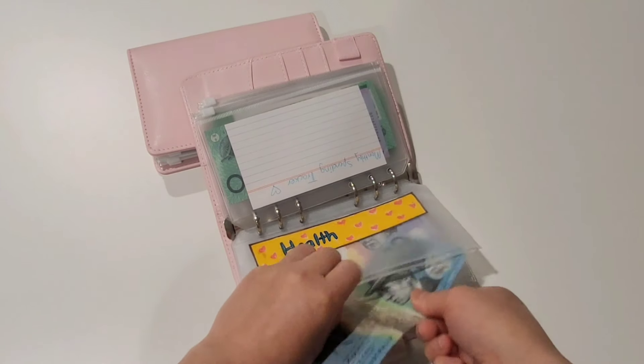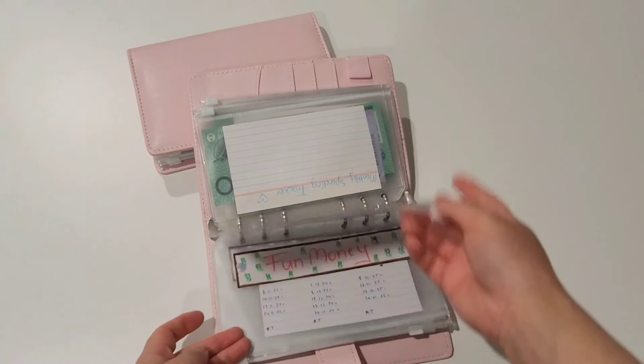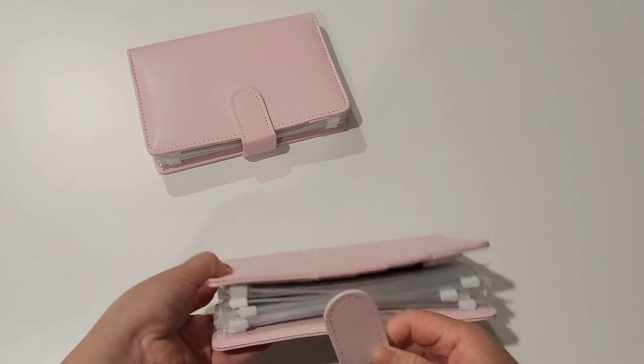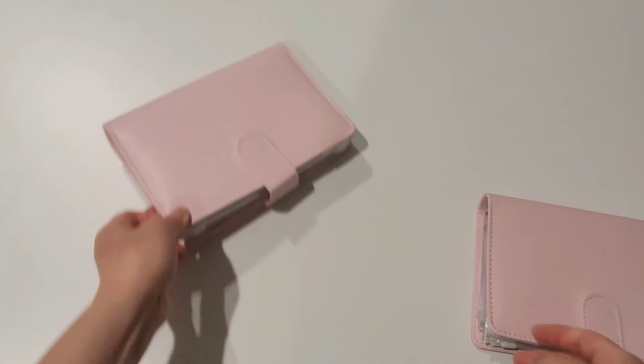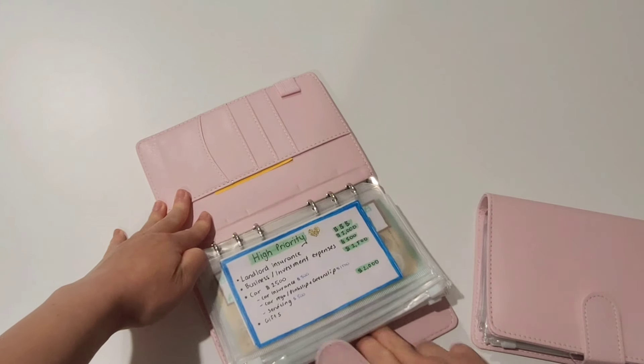I kind of try to challenge myself by using rollover funds for this. But if something needs to be replaced in the house and I have nothing in the envelope, we'll be fine because I'll just pull it out of my online account. Now I'll give you a quick overview of the second binder.